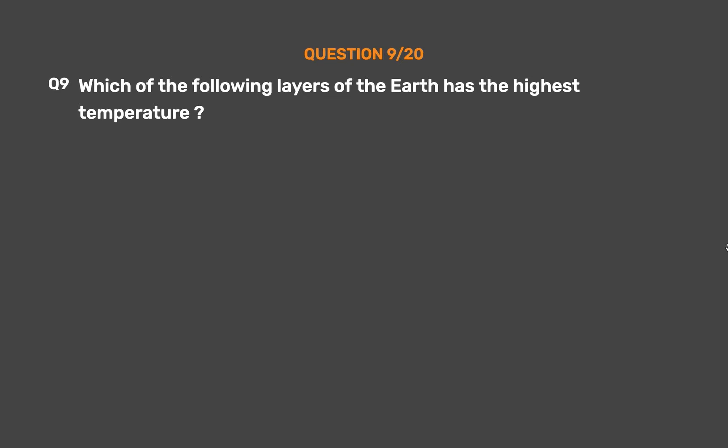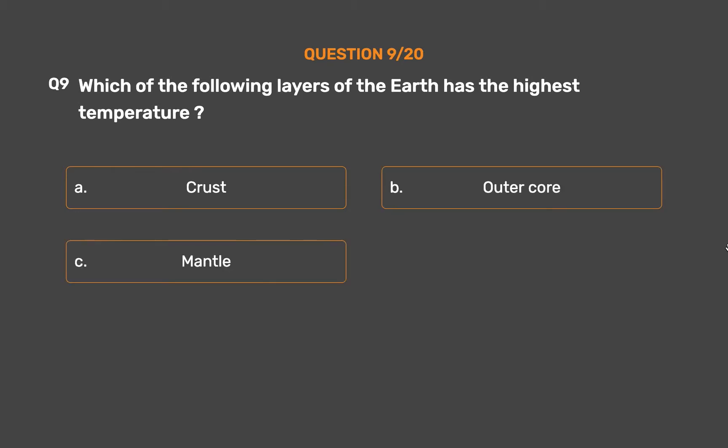Question No. 9. Which of the following layers of the earth has the highest temperature? Option A: Crust. Option B: Outer core. Option C: Mantle. Option D: Inner core.